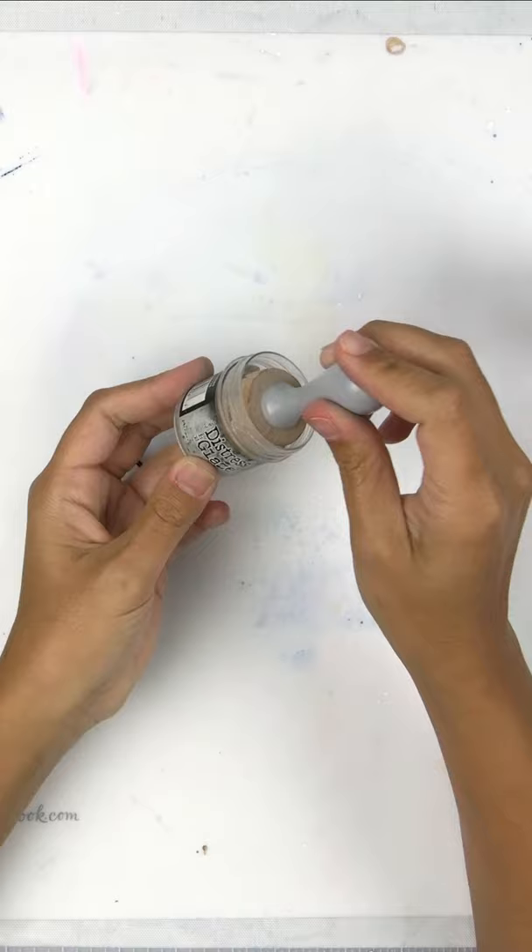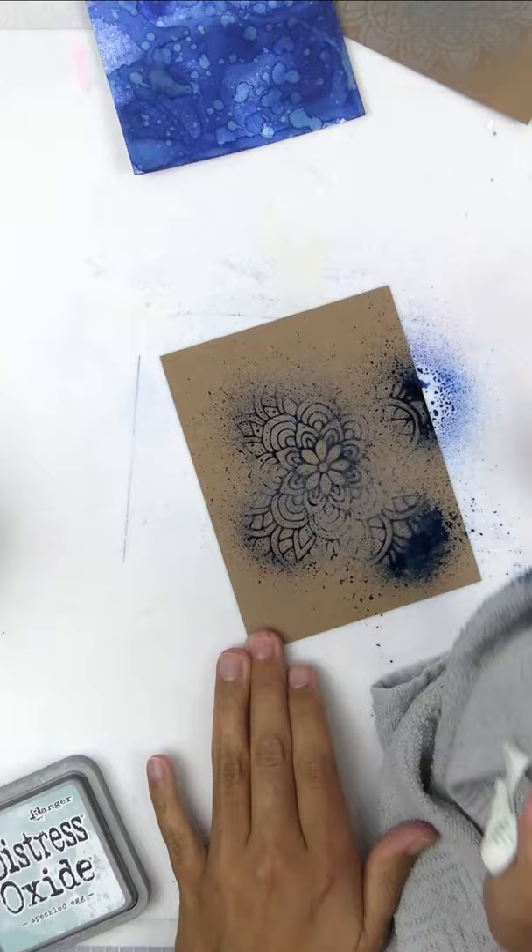It can be used for various techniques like a resist effect, but I like to use it most to brighten up my distressed backgrounds and also seal them so I can add white splatters with Dina Wakely Gloss Spray.